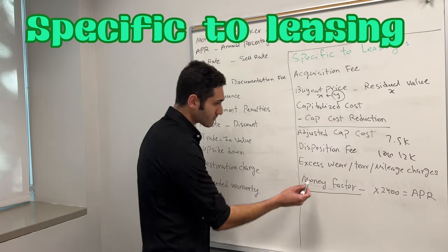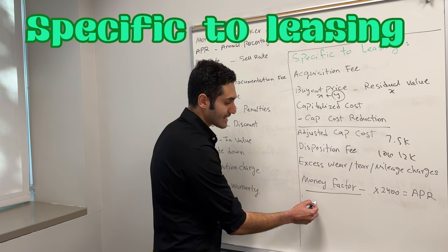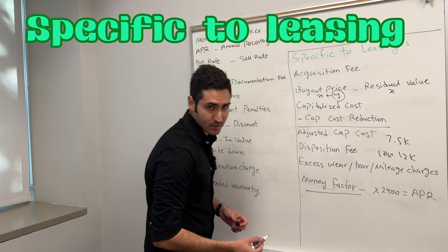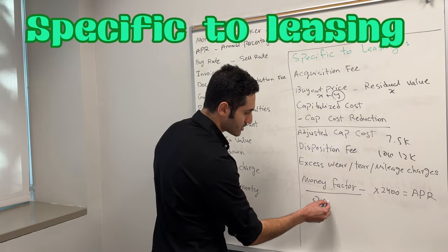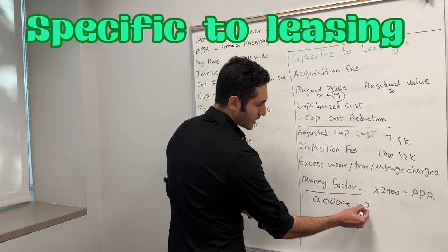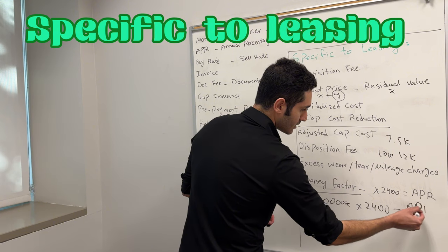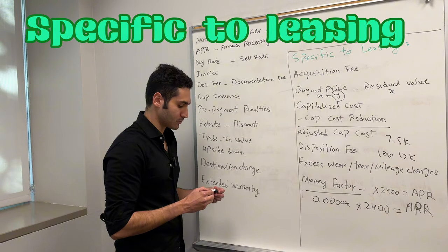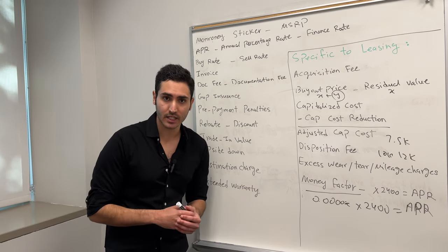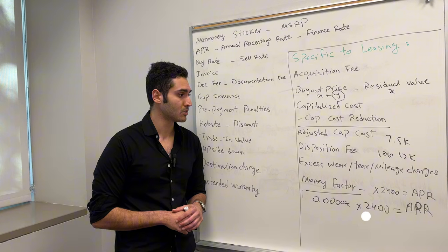Finally, we have money factor. This is very important to understand. Money factor is basically an APR expressed as a decimal, and it only applies in car leasing. Whatever your money factor is, it's going to be expressed as a decimal — like 0.00004 or something similar. You take this number and multiply it by 2,400, and you will get your effective APR for your car lease. That concludes the video. If I missed anything, please write it in the comment section down below, share any other thoughts, and thanks for watching.